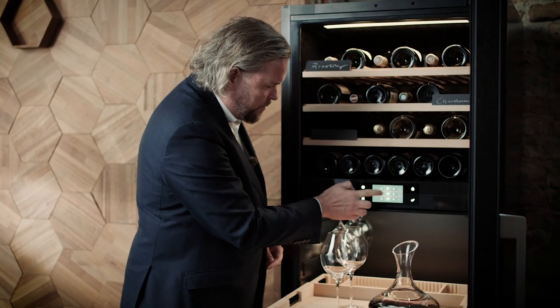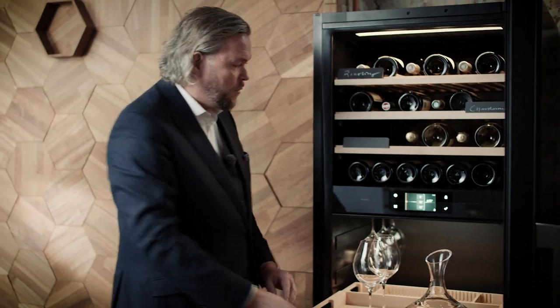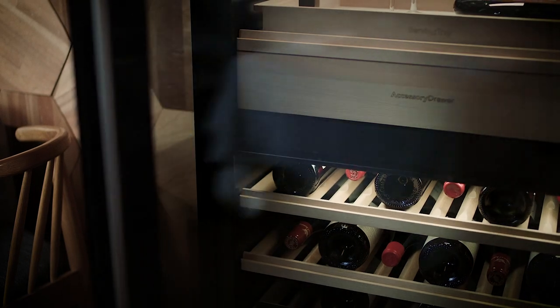I prefer to serve it at 16 degrees, and as we take it out the temperature will increase a few degrees. It's of course up to you and your preferences, but it works really well.